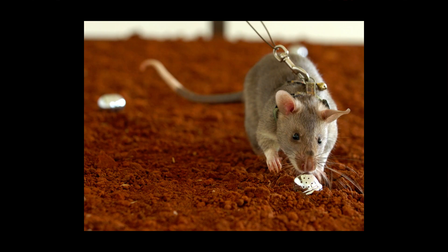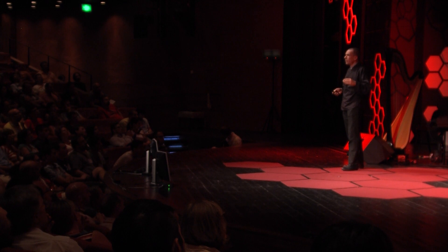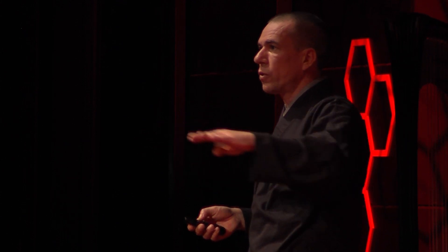Gradually we make it more difficult. The animals walk in a harness, they learn to detect sources of explosives in the open, and later they detect real landmines in a minefield. At the end, before we ship the animals to operational sites, they undergo an accreditation test. In two consecutive days, they have to cover eight boxes of 100 square meters each and find all the mines in all of these boxes, which is really difficult. Once they pass this test, they are shipped abroad and again in-country tested according to the same international mine action standards by an external party.